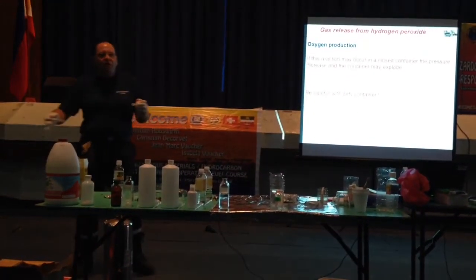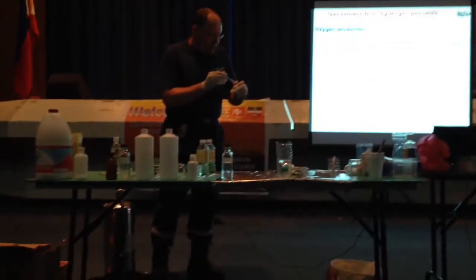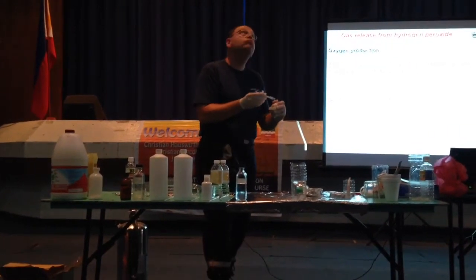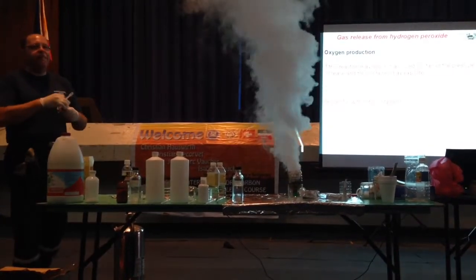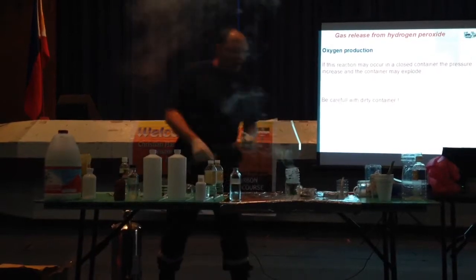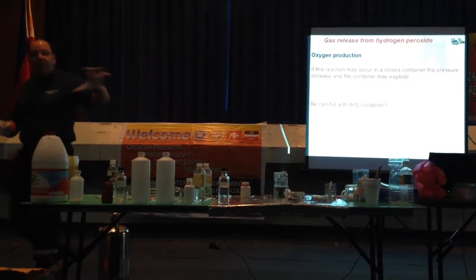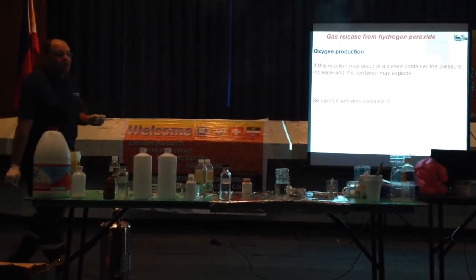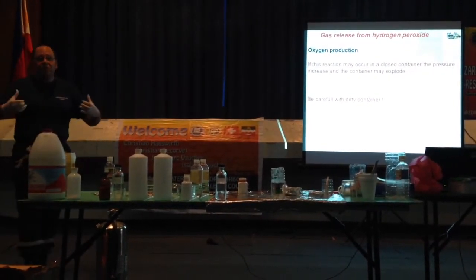This is a summary of six months of reaction, accelerated. This is vapor — water vapor and oxygen. We have about 100 degrees instantaneously. We have production of vapor. If you are in a closed container, the container may explode with the pressure.